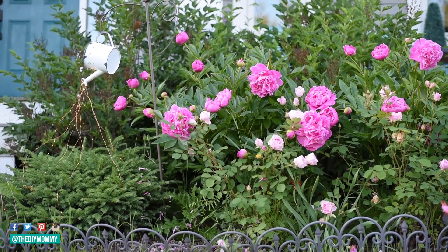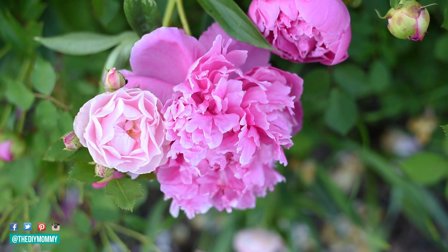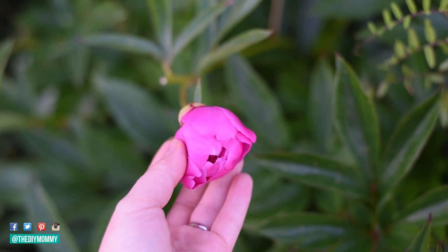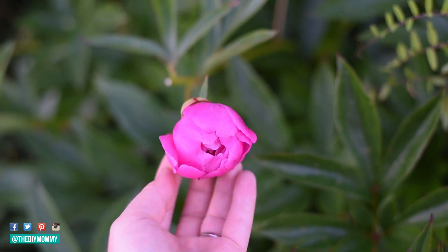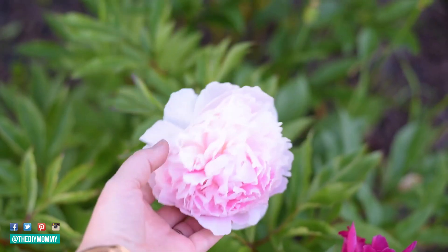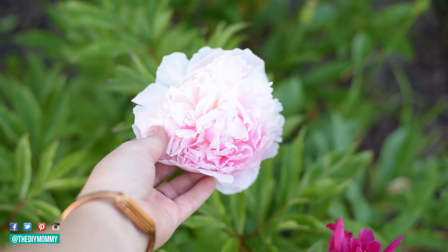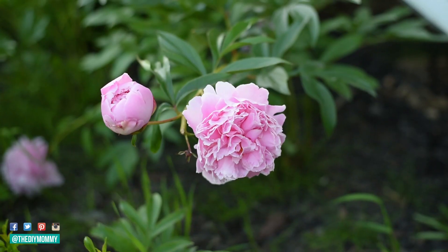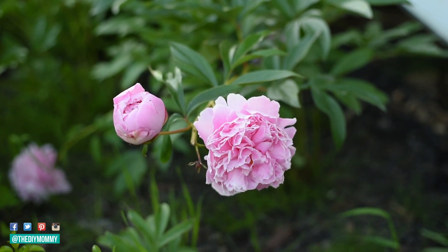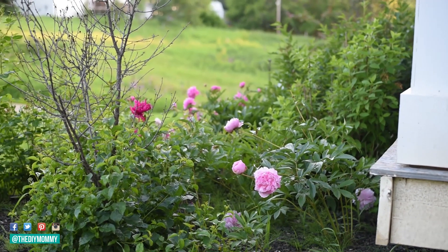I love peonies because they're so fluffy and so easy to care for. They do take a few years to establish, but once established they just pop up every year. I do have a video on how to take care of peonies and I will leave that link in the description box below. My favorite ones are the really beautiful blush pink ones, but I also have some darker pink ones and some magenta colored peonies as well. They're sprinkled throughout my garden and they bloom in late June to early July.